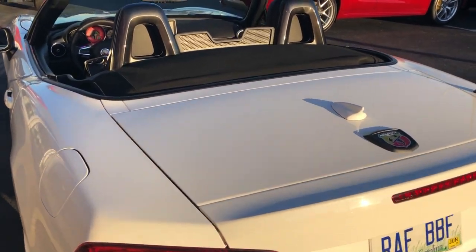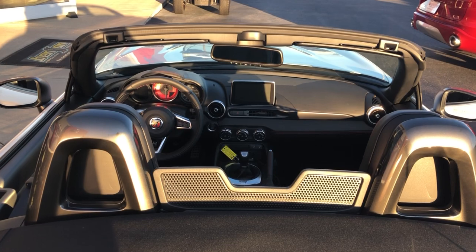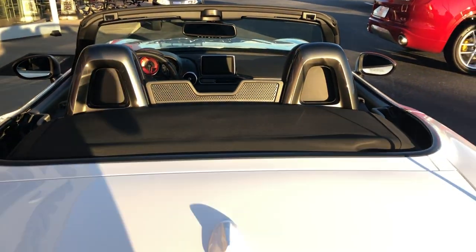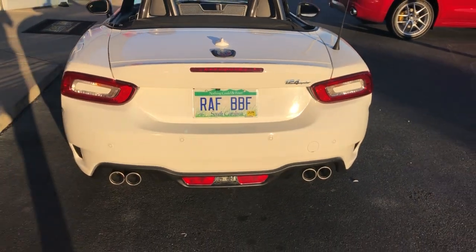So check us out. You can fly into Greenville Spartanburg Airport, which is GSP airport code. We're 10 minutes away. We'll try to make it to where you can get a little break on your airfare and get a car from us and drive home happy.